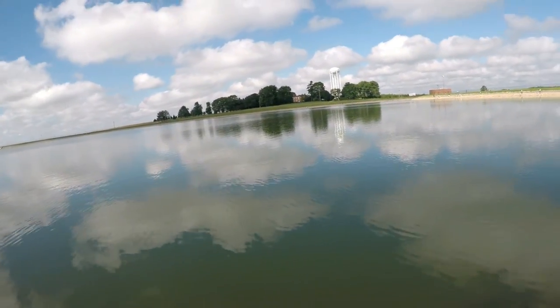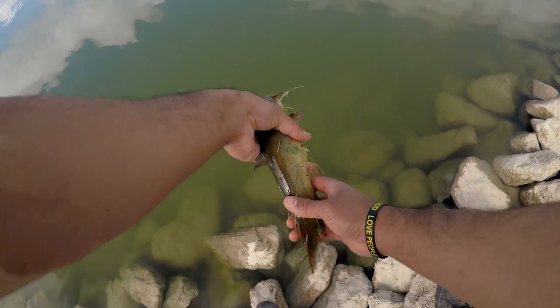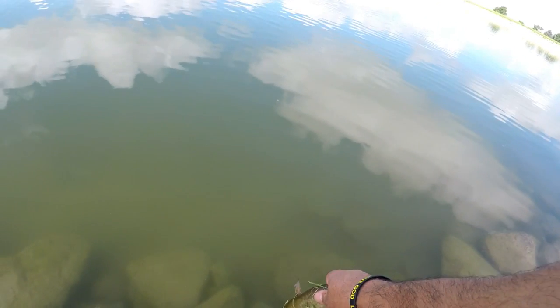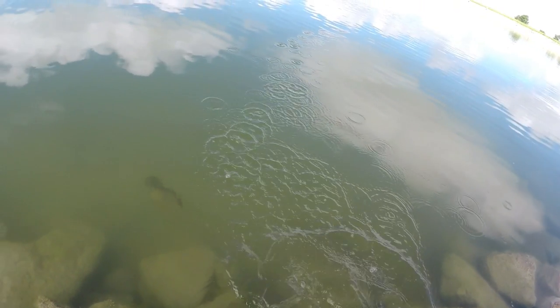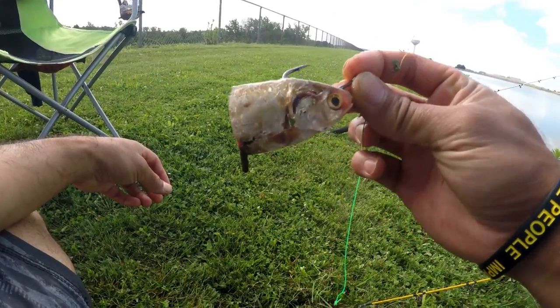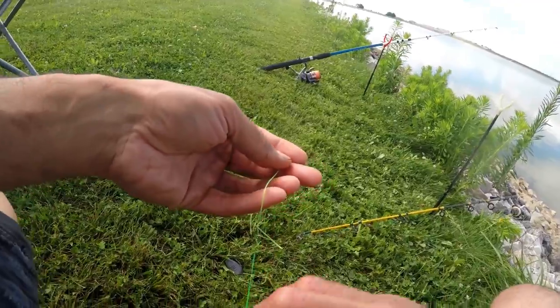Maybe they meant they had bullheads in here, not channel cats. This is what I caught that bullhead on — cut shad. Let's go throw it out and see if we can catch another one.